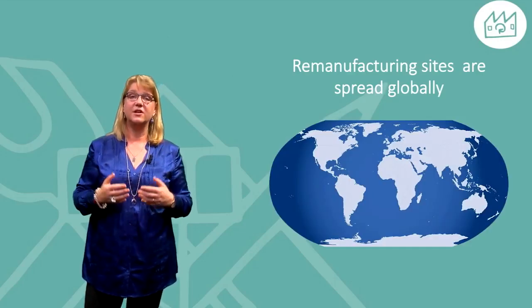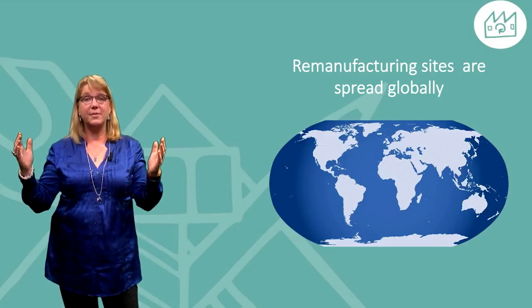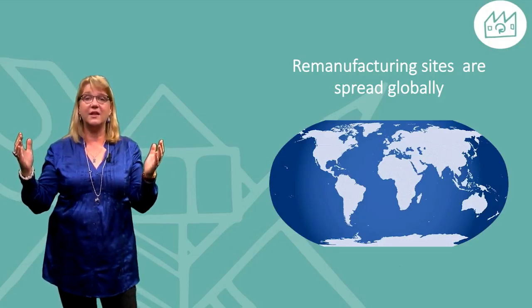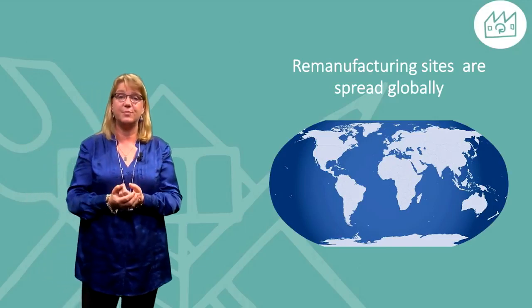Remanufacturing can be done by the company providing the original products, such as Scania and Volvo, or by other companies such as E-Cris working on the open market. For companies acting on a global market, transport of products or components can become an important issue, and thus some companies have their remanufacturing sites spread globally.